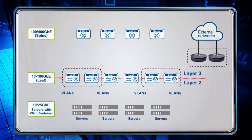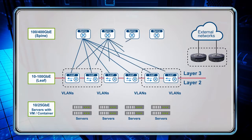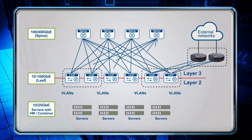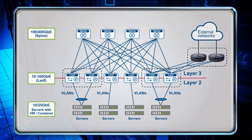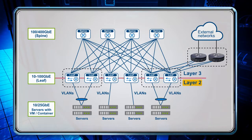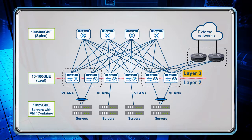There are two distinct types of deployment models that can be used to deploy EnterpriseSonic in cloud-inspired data centers. Both of these models use the CLOS architecture with leaf and spine switches to build the data center network fabric. The first one uses layer 2 technology connecting the host and leaf switches and layer 3 technology between the leaf and spine switches, as shown in the diagram.